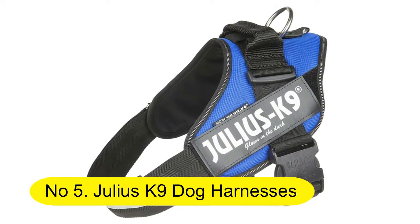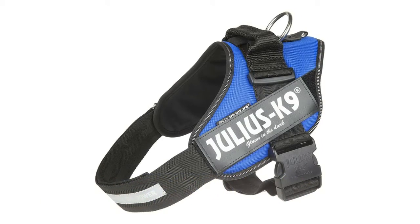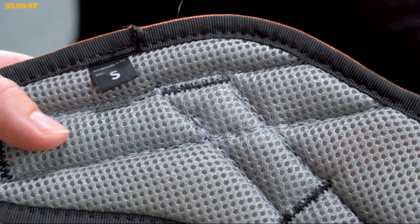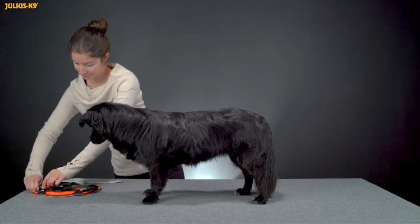No. 5: Julius K9 Dog Harnesses IDC Power Harness. Dog Harness, size 1, blue. Sturdy and easy to use harness, from premium quality materials, made in Europe.